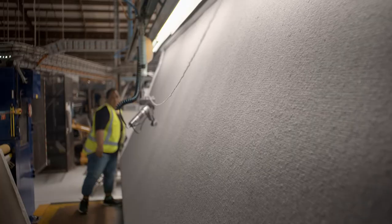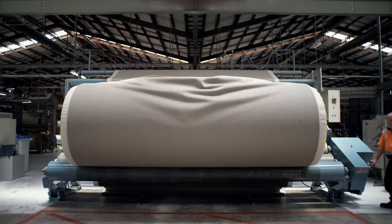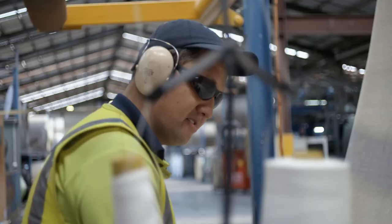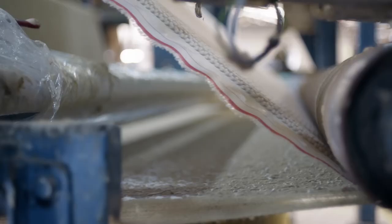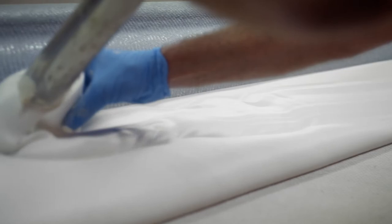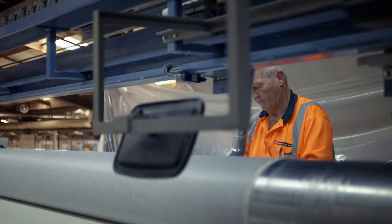This huge roll of unbacked carpet is about to cross the finish line. And here's the start of our actual finishing line. The backing for our wool carpet is another 100% natural fibre — jute. Bruce is our expert gluer and you'll notice he's not wearing any safety mask. This is because the glue we use is solvent-free, low VOC and low odour.